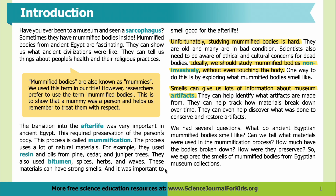It was important to smell good for the afterlife. Unfortunately, studying mummified bodies is hard — they are old and many are in bad condition. Scientists also need to be aware of ethical and cultural concerns for dead bodies. Ideally, we should study mummified bodies non-invasively, without even touching the body. One way to do this is by exploring what mummified bodies smell like. Smells can give us lots of information about museum artifacts — they can help identify what artifacts are made from and track how materials break down over time.